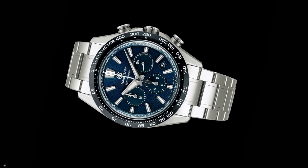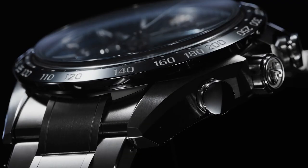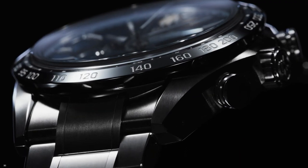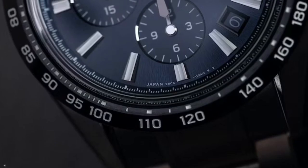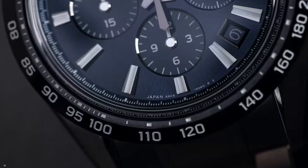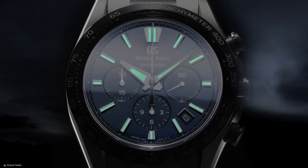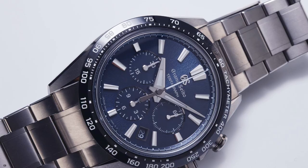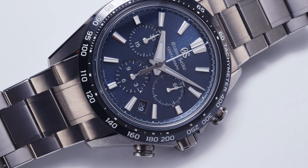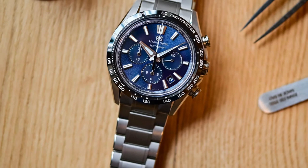Every detail reflects the brand's hallmark attributes of precision, legibility, and beauty, but there's a newfound depth and power in the case shape and dial appearance. The design of the Evolution 9 Collection emanates strength and presence, yet it remains remarkably refined and understated, embodying the perfect balance between power and restraint. It serves as a testament to the Grand Seiko evolution, catering to the next generation while honoring its illustrious heritage.